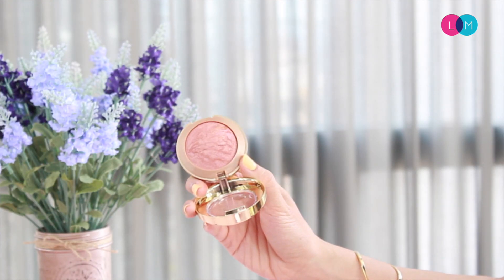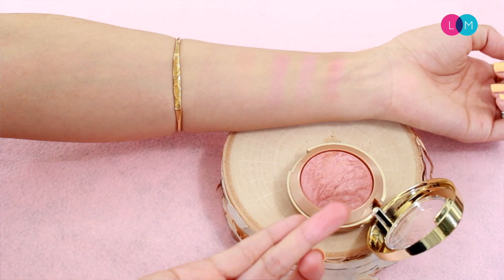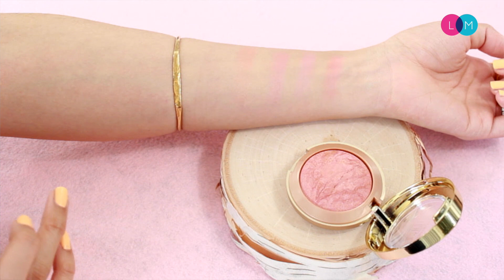Next up I have a drugstore one — this is the Milani Baked Blush, which is really popular. The baked formula has a more mineral type of powder versus a regular powder blush which has a more chalky feel. This one also has a little bit of extra highlight in it, which gives you that extra glow along with the color. The one I have here is called Berry Amore and it's a perfect color for both daytime and nighttime. It's really natural and great for summer days.